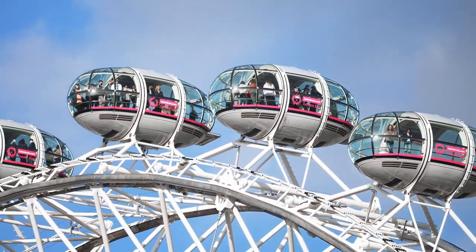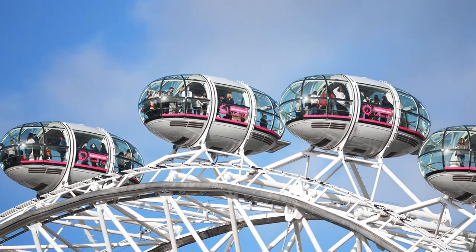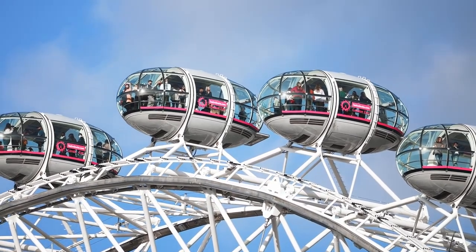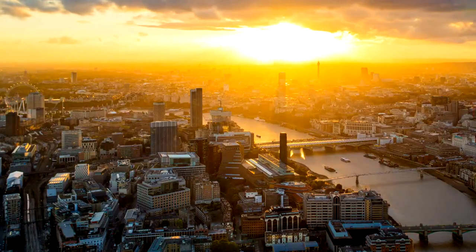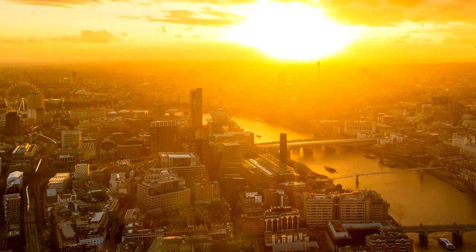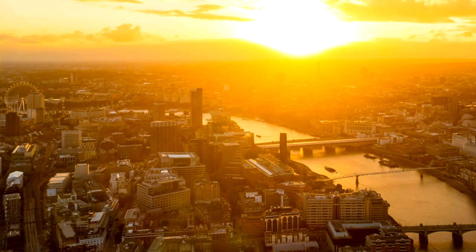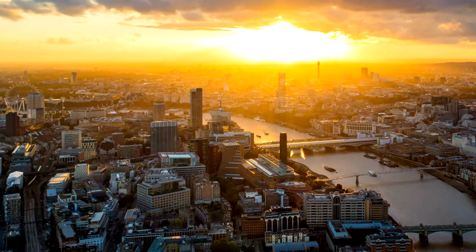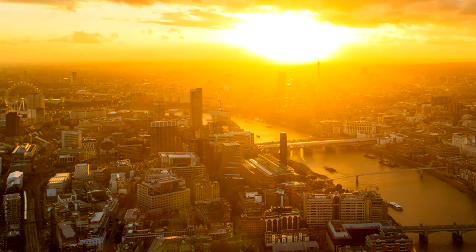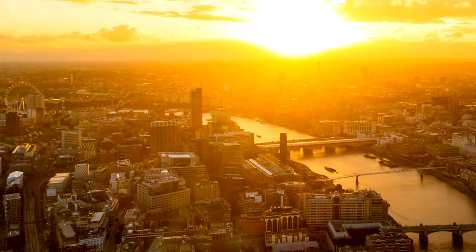This bird's eye view offers a sense of scale and grandeur that is unparalleled, allowing visitors to appreciate the layout and architectural diversity of the city in a way that ground-level views cannot provide. Moreover, the gentle rotation of the London Eye creates a serene and almost meditative experience, allowing passengers to relax and soak in the sights as they slowly ascend and descend. Whether it's a clear sunny day or a starry night, the London Eye offers an unforgettable journey above the rooftops of London.